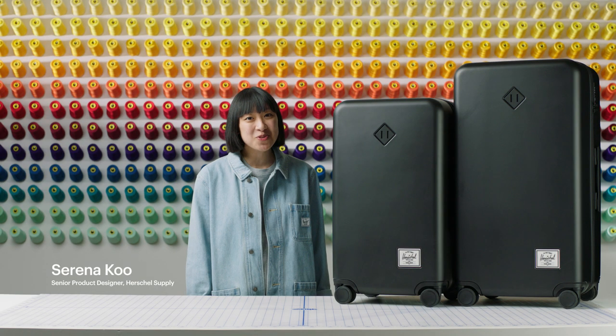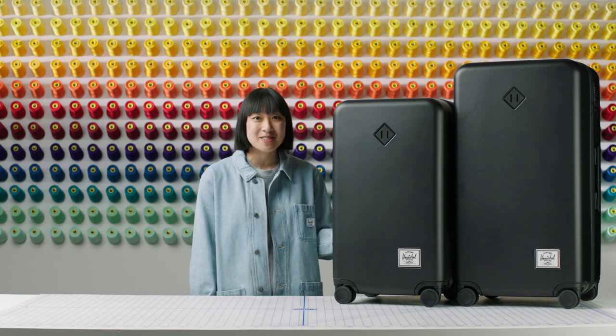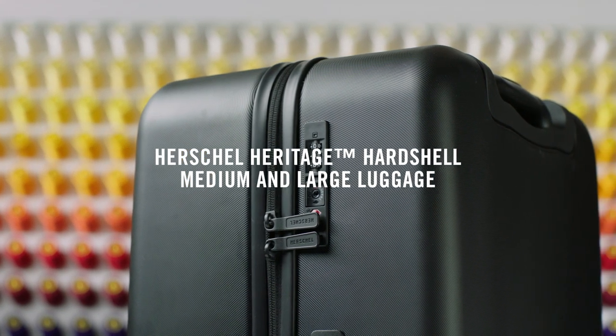Welcome to the Herschel Supply Workshop. My name is Serena and I'm a senior designer at Herschel, and I'm here to tell you about the Heritage hardshell luggage in our medium and large sizes. We built this luggage for a lifetime of travel and for those journeys where you need to pack more than just our backpack.